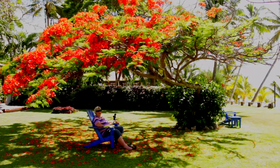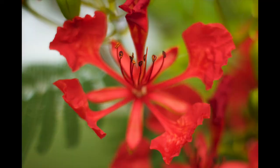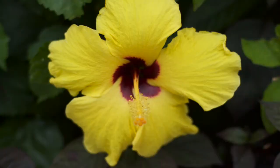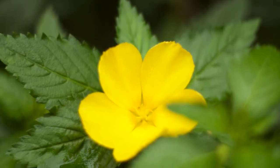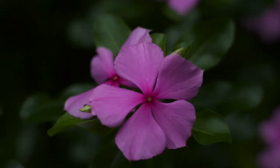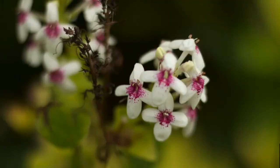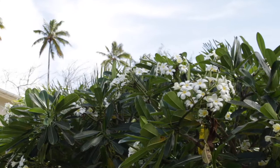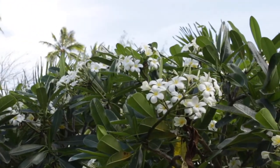As well as the vibrance of the Poinciana, the resort is alive with all the other bright colors of the tropics, and fragrant with the sweet scent of frangipani.